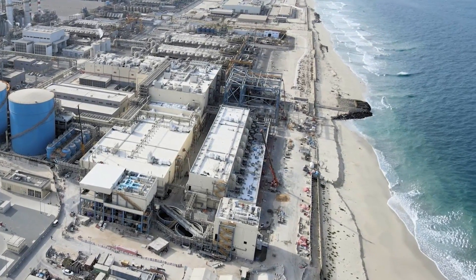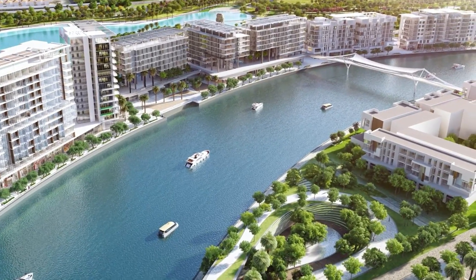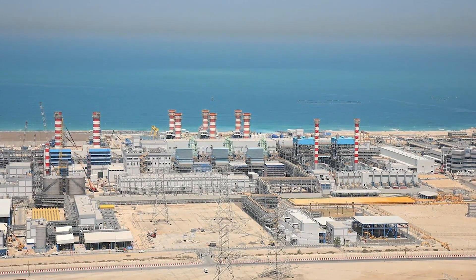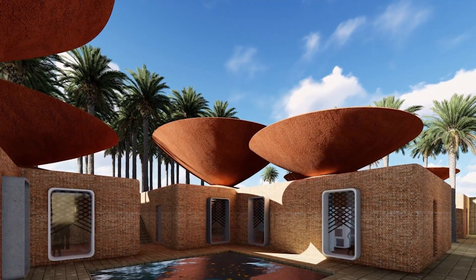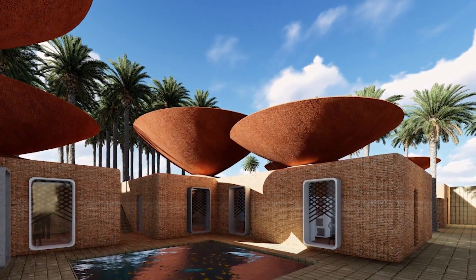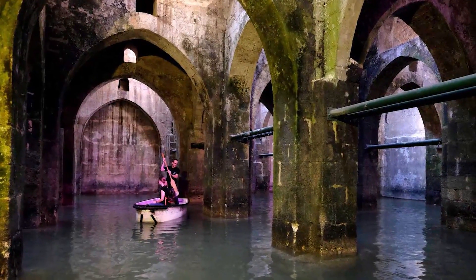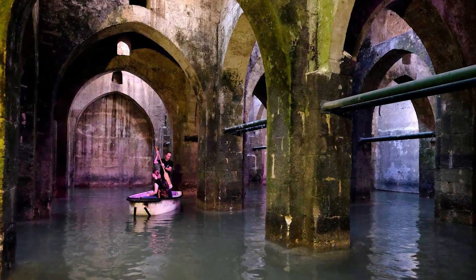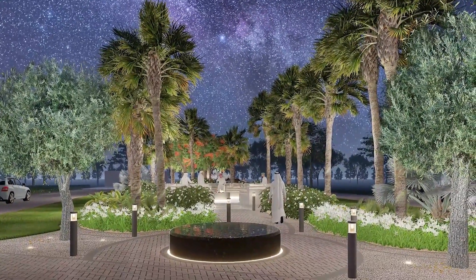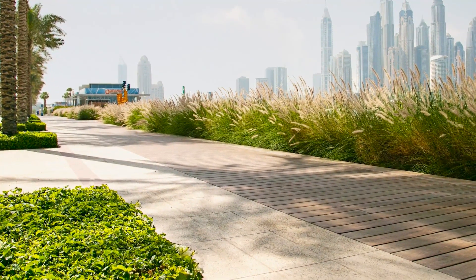These forward-thinking projects encompass water storage solutions, rainwater harvesting, and urban landscaping adjustments. Rainwater harvesting systems are being integrated into new developments and retrofitted into older ones to capture and store rainwater, reducing reliance on groundwater and desalination. Water storage solutions, such as underground reservoirs, are also being implemented to enhance water security. Moreover, urban landscaping is being adjusted to include drought-resistant plants and efficient irrigation systems, further conserving water resources.